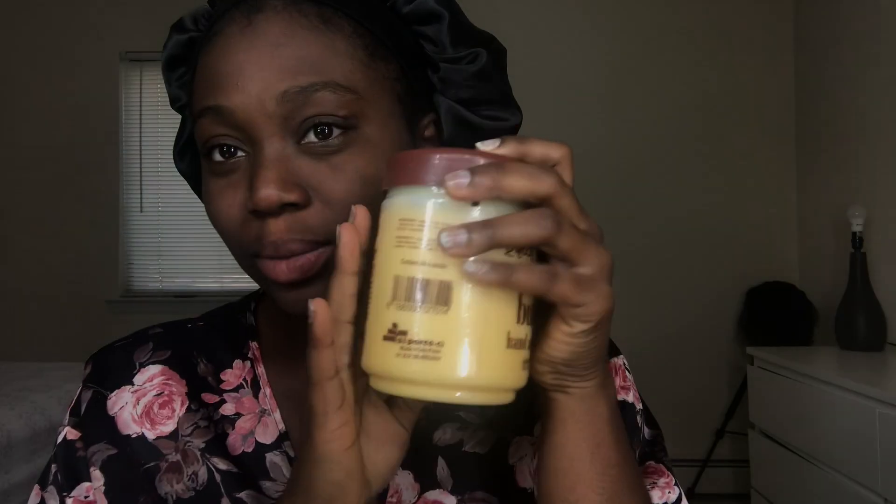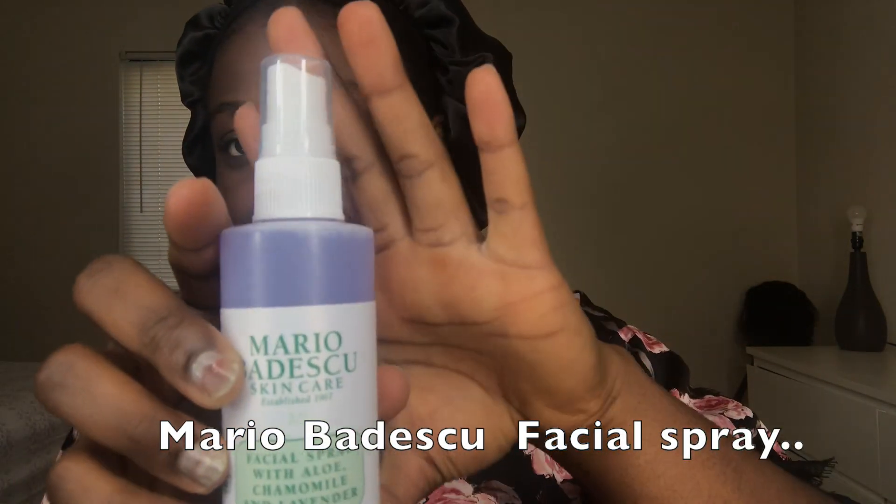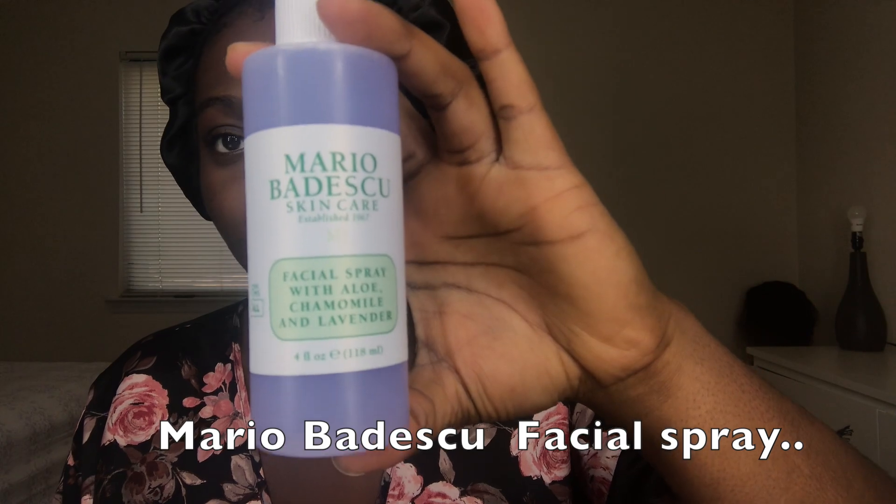I'm going to moisturize my face. First I'm going to use this from Mario Badescu just to keep my face a bit moisturized. It's new.